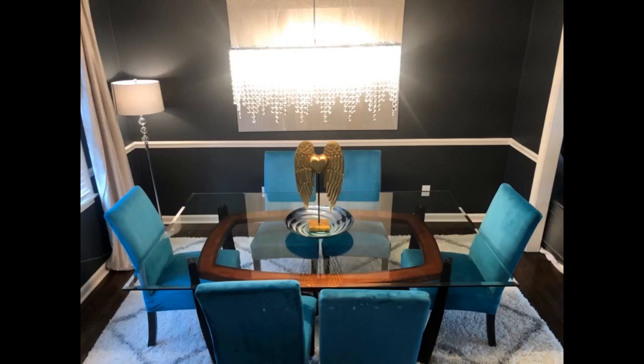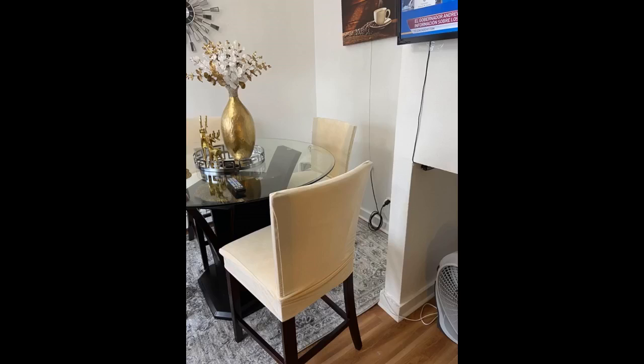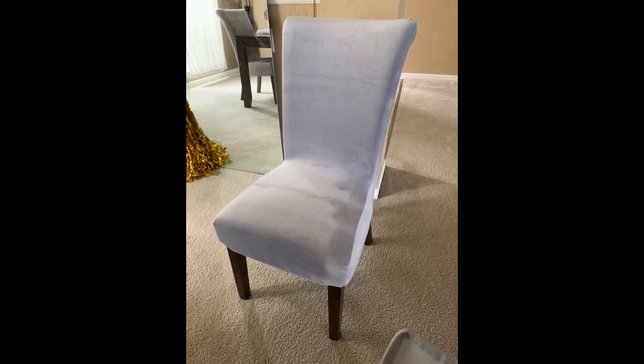These seat covers are beautiful. I use them to match my dining table chairs with my curtains and they're perfect. They're bright, soft to touch, and fit perfectly. I haven't had to clean them yet so I can't give details on it, but they don't seem difficult to clean. I would definitely recommend. Wonderful fabric and the color is amazing. My chairs are a little larger than the standard size, so most chair covers don't fit. These fit very well. I would definitely recommend them.